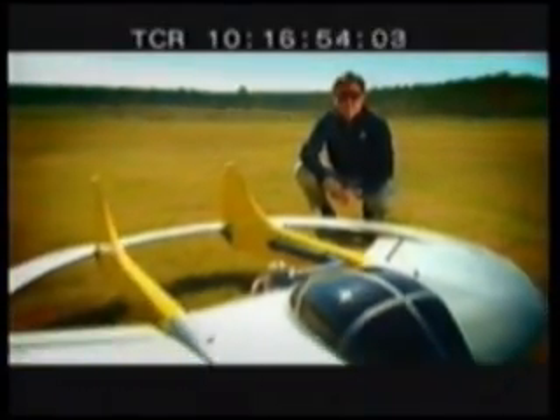Welcome to One Step Beyond, a series which explores the extremes of science, technology and human experience. In this episode: visionary quests, and a man who believes that one day we'll be flying in planes that look like this. Flying saucers are coming — believe it.